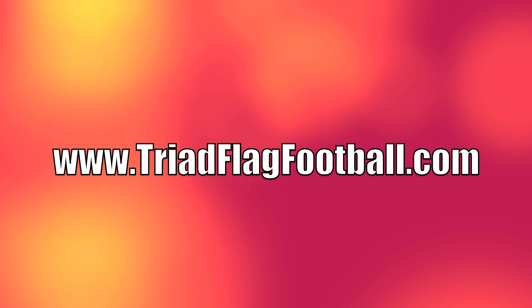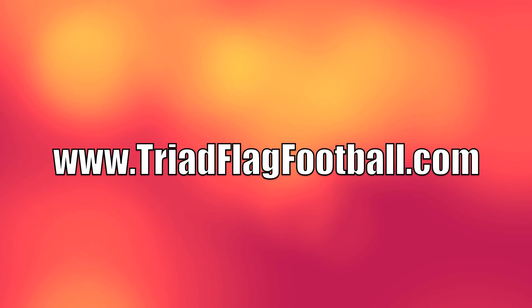Go to triadflagfootball.com for all your stats, news, and anything to do with the league.